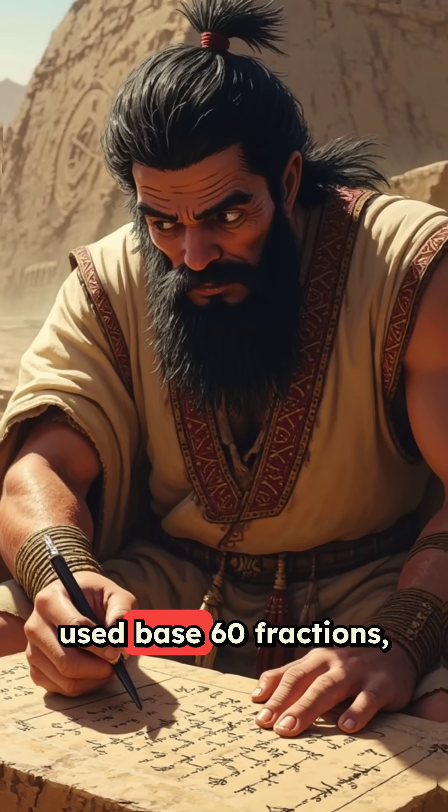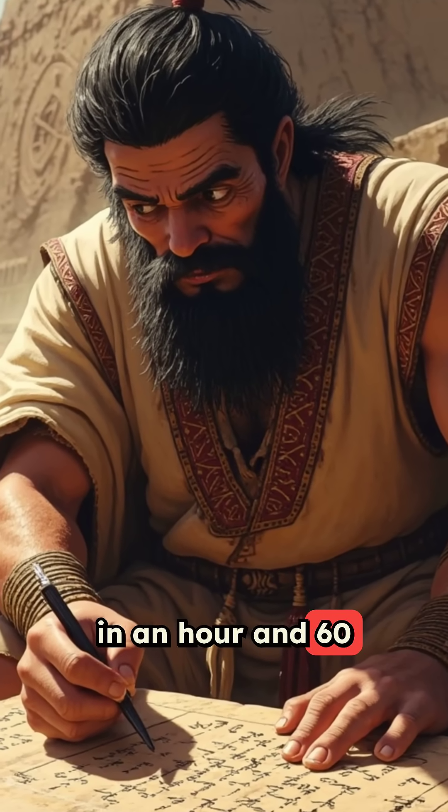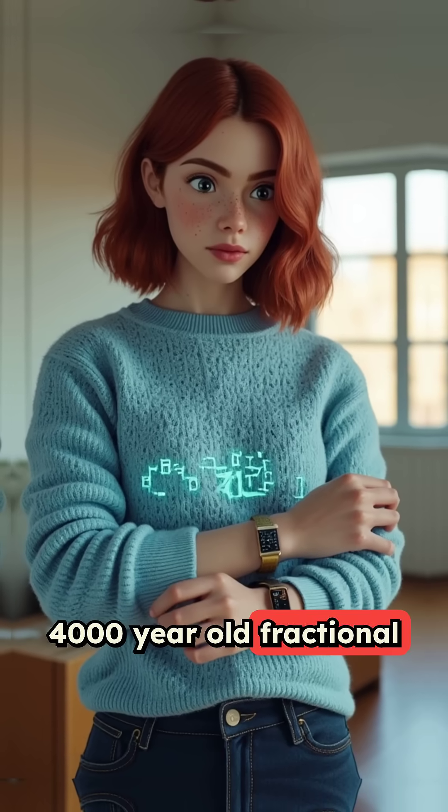Ancient Babylonians used base-60 fractions, which is why we still have 60 minutes in an hour and 60 seconds in a minute. Every time you check the time, you're using their 4,000-year-old fractional system.